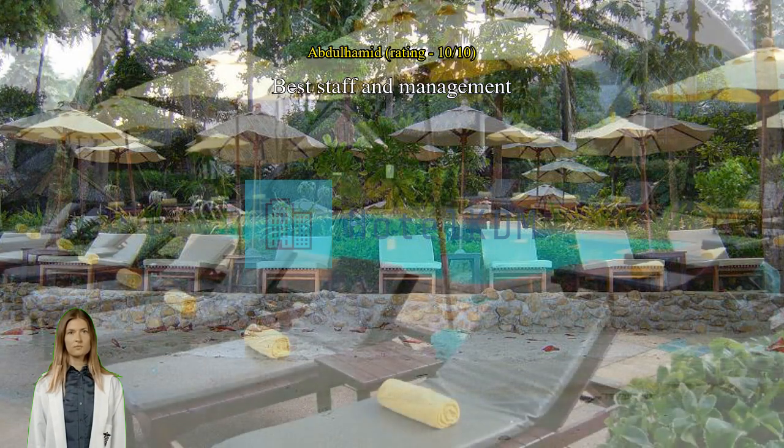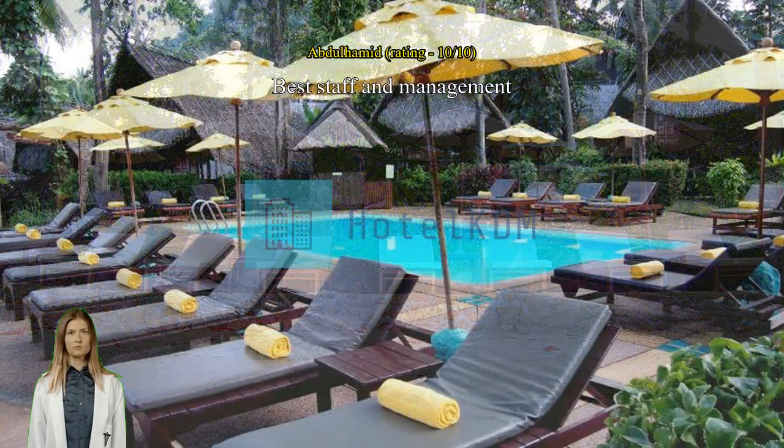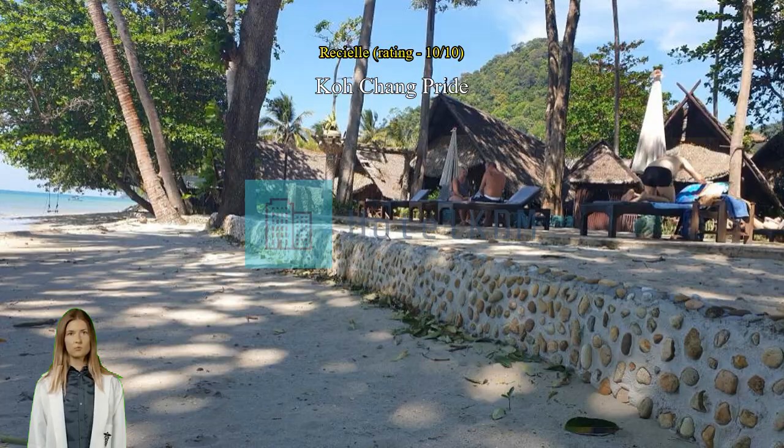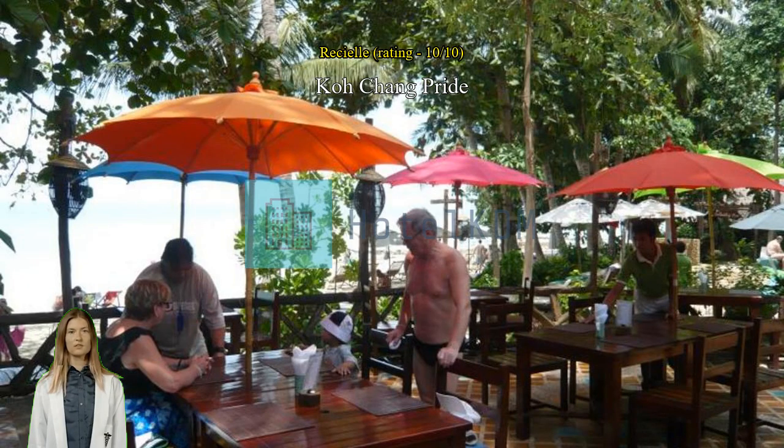Fantastic hotel — quaint, rustic, clean, and comfortable bungalow. Excellent service from the staff and centrally located on the White Sands stretch, which is full of shops, restaurants, and stalls. Cannot recommend enough.